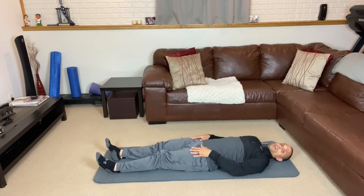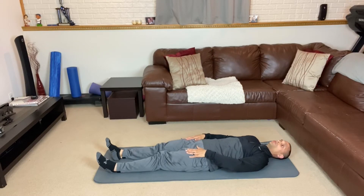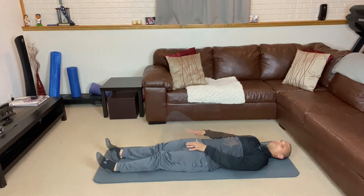The next exercise is going to be squeezing the top of the thigh. You're flattening the legs straight down, hold for a count of five, then relax. Push the legs flat down, squeeze, hold for a count of five, and then relax.